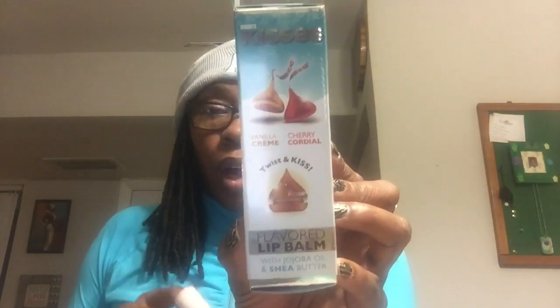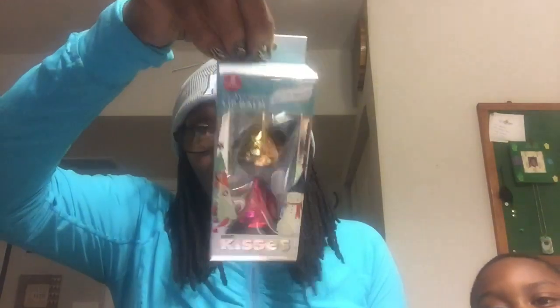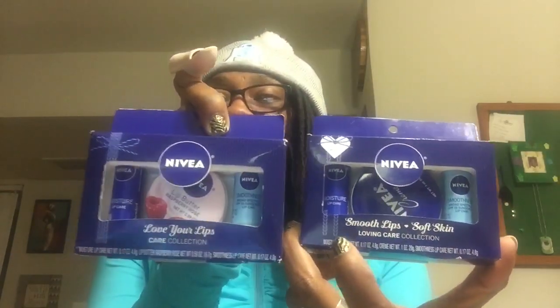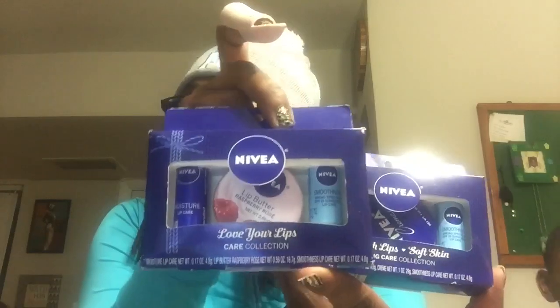Let's get into the lip balms. This is a two-pack of flavored lip balm by Hershey's Kisses — 0.56 ounces, two separate ones. The flavors are vanilla cream and cherry cordial, with jojoba oil and shea butter. They call it Twist and Kiss. I paid $1.49 for that two-pack — originally $4.99. Then the two Nivea sets came up to $1.49 each, also originally $4.99. One is a Nivea Love and Care collection with hand cream and two lip care sticks, and the other is a lip butter with two lip care sticks.